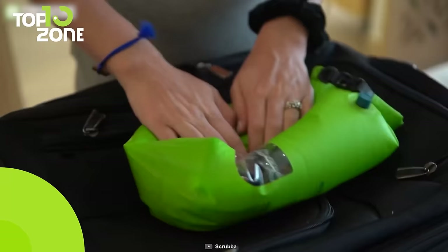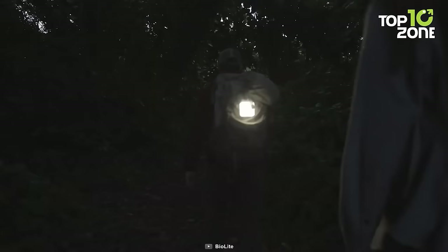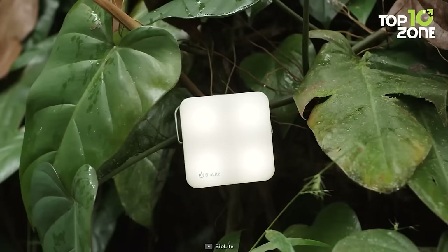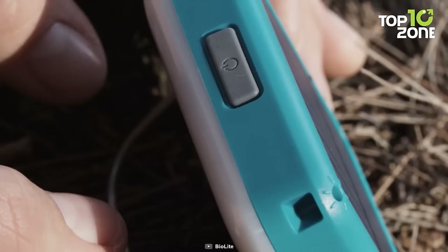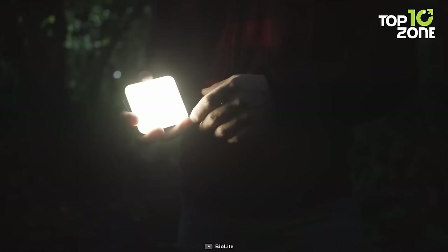You need some form of lighting at your campgrounds, and that's why you need the BioLight Sunlight. This amazing device is a portable solar-powered lantern that can light up your nights with different colors and modes. You can charge it from the sun or use the micro-USB port for a quick boost. The BioLight Sunlight is durable, water-resistant, and easy to hang anywhere. It also has a sundial and kickstand to help you get the most out of the solar panel, and you can enjoy up to 50 hours of light from a single charge.